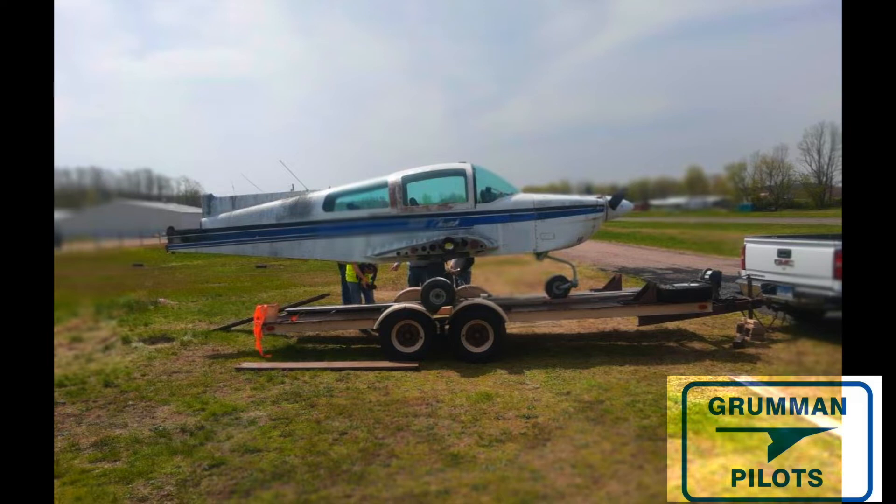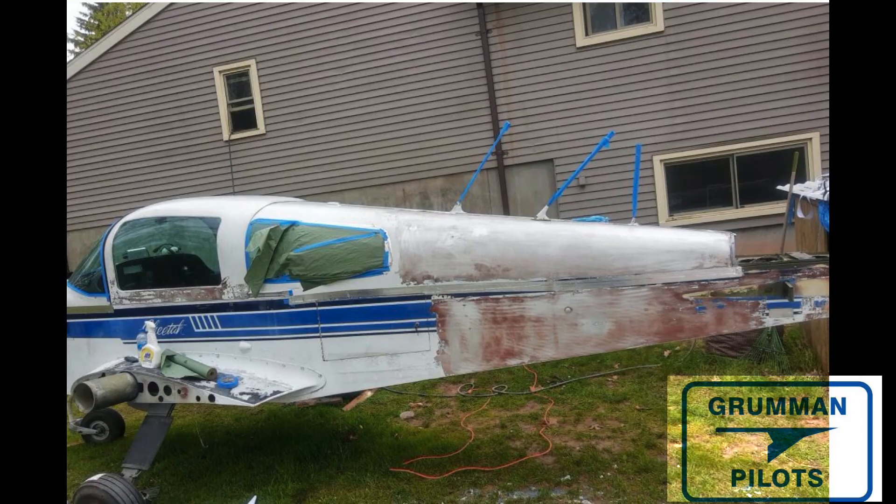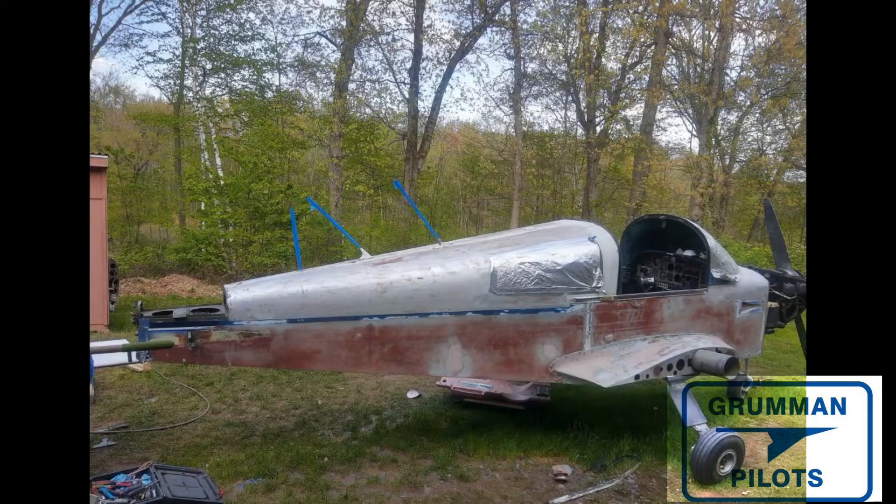Then you get to load it on a trailer and transport it home — be careful when you transport one. Once you get it home, you begin the process of stripping it. You'll be taping bond lines, marking off things you don't want the stripper to get on. It's not a hard process, it just takes a little while, and eventually you get down to the bare metal of the aircraft. At that point you're ready to start doing all your prep work.